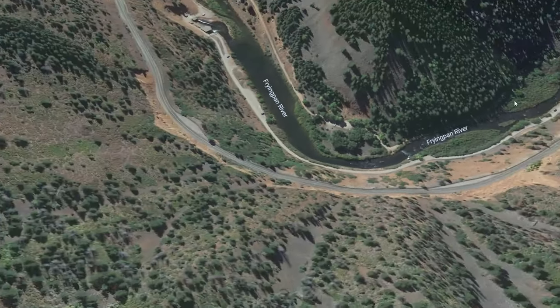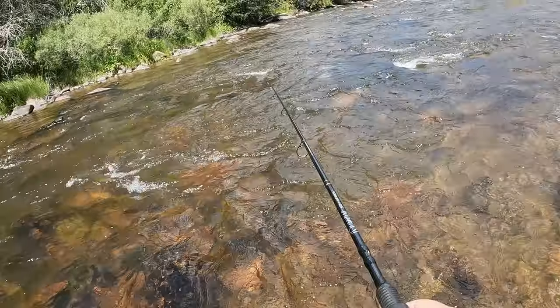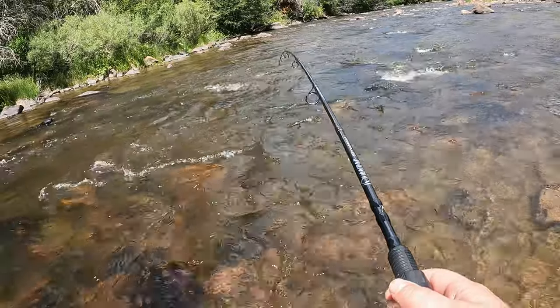The Frying Pan River flows into Basalt, Colorado. I had a lot of luck fishing there — we fished on spinners and even crankbaits using a spinning reel, and we were able to catch plenty of trout.